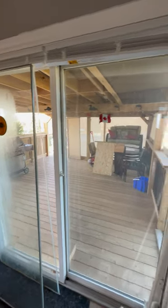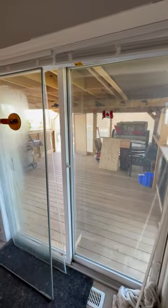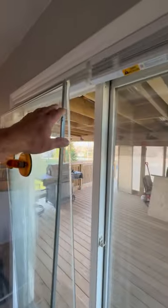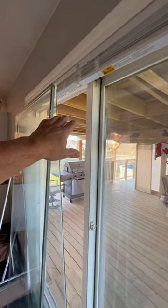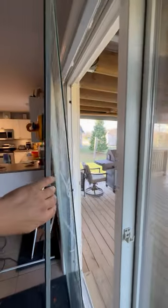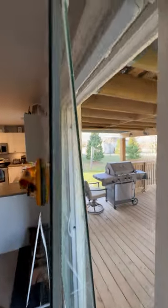We're in a customer's house here. They had a sliding patio door and the glass has gone foggy — really condensated inside and in between the two panes. We've just taken it out of the sliding patio door and the panes actually separated apart.